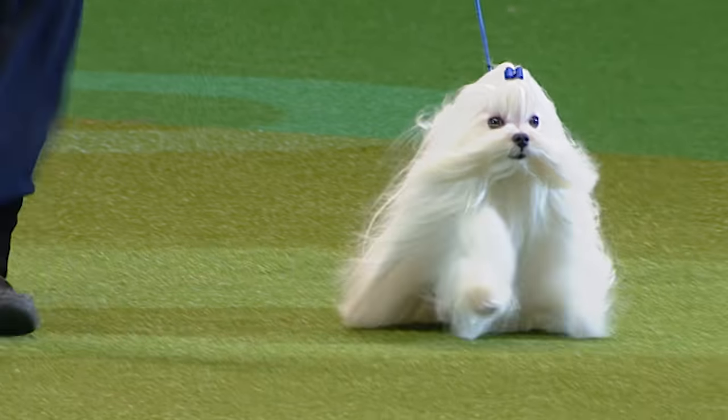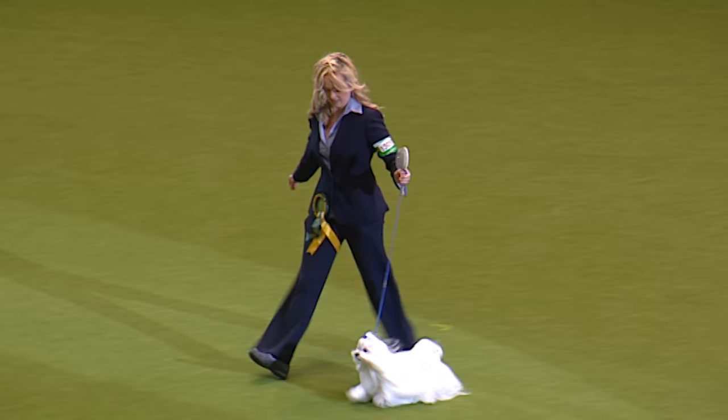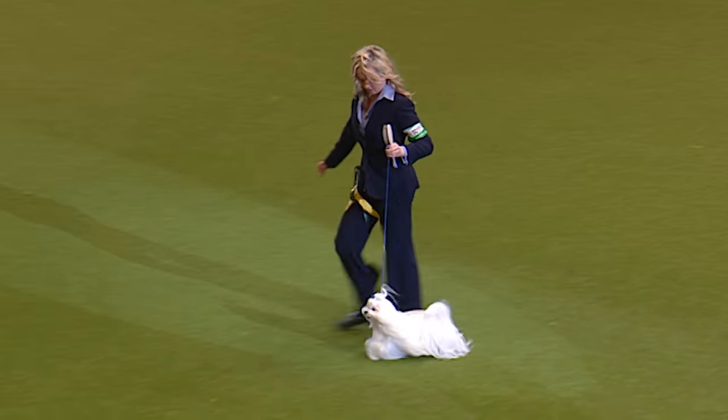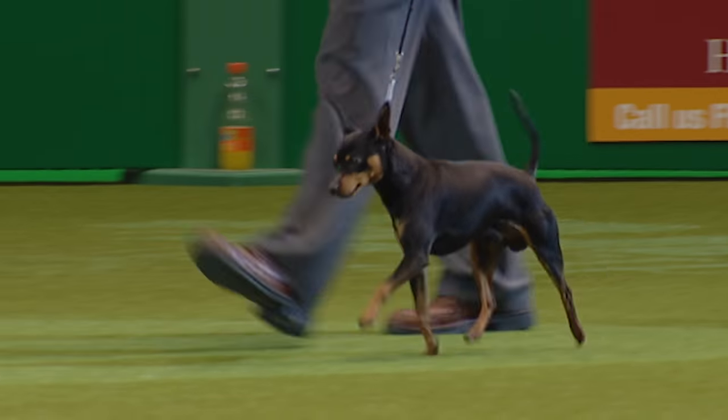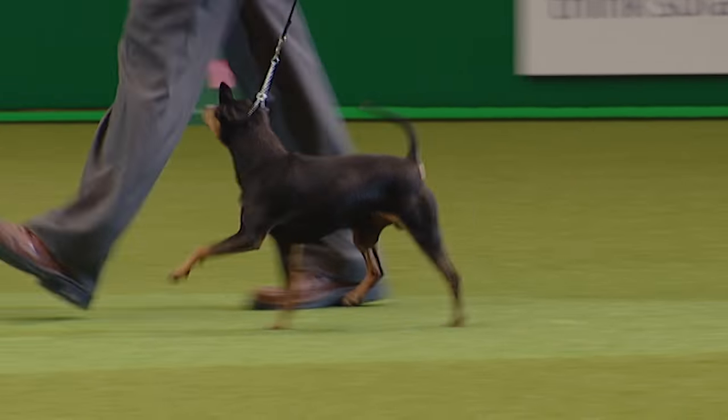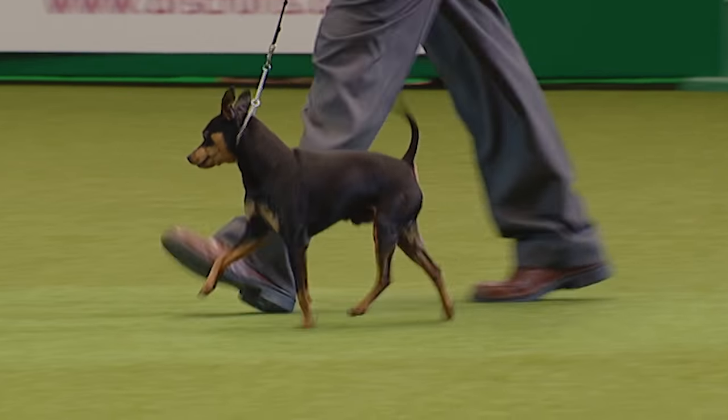And here's the Löwchen, the little lion dog, with its smooth flowing coat. And the lovely black pigment of the Maltese — always a popular dog in the toy group. That's followed in by the smart, clean-cut outline of the Miniature Pinscher, with its slightly high-lifting action in front, enjoying itself.